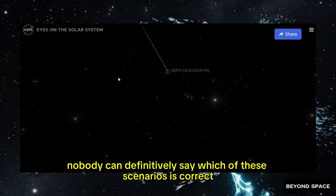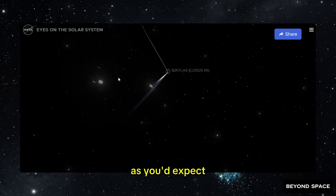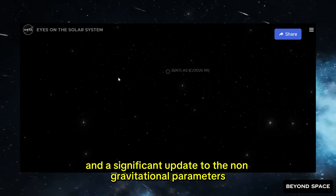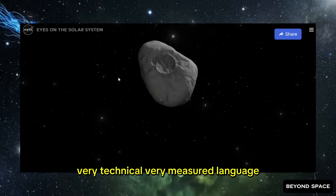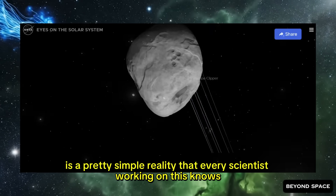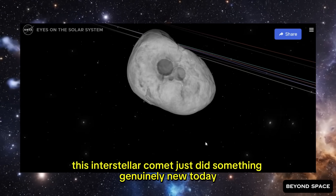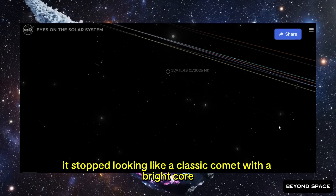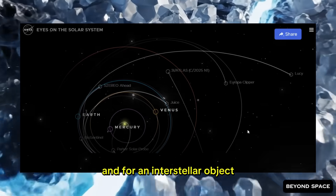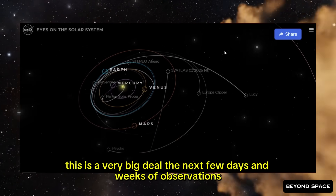Right now, nobody can definitively say which scenario is correct. NASA's official language in the alert is very cautious — they're describing it as a new morphology in the inner coma and a significant update to the non-gravitational parameters. Very technical, very measured. But behind those careful words is a pretty simple reality that every scientist working on this knows: this interstellar comet just did something genuinely new today. It stopped looking like a classic comet with a bright core and started looking like a hollow shell of light.